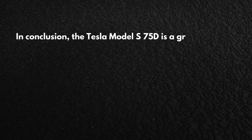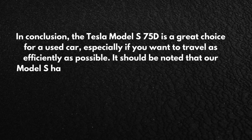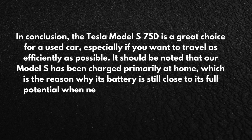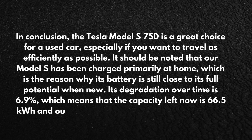In conclusion, the Tesla Model S 75D is a great choice for a used car, especially if you want to travel as efficiently as possible. It should be noted that our Model S has been charged primarily at home, which is the reason why its battery is still close to its full potential when new. Its degradation over time is 6.9%, which means that the capacity left now is 66.5 kWh, and our calculations are based on this number.